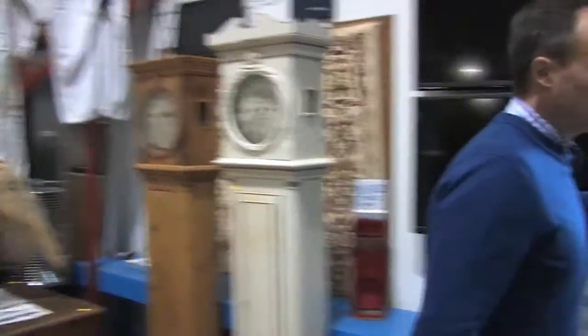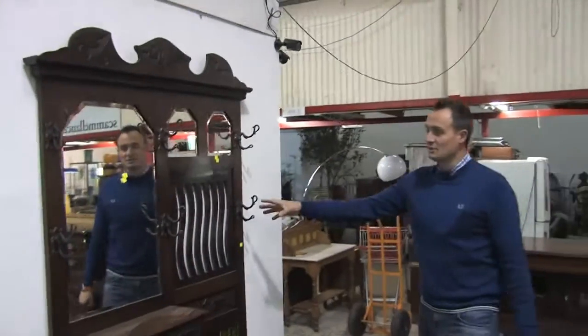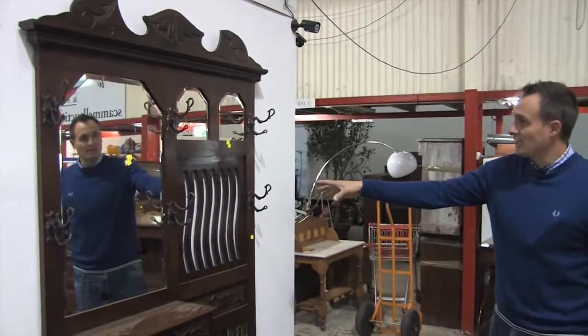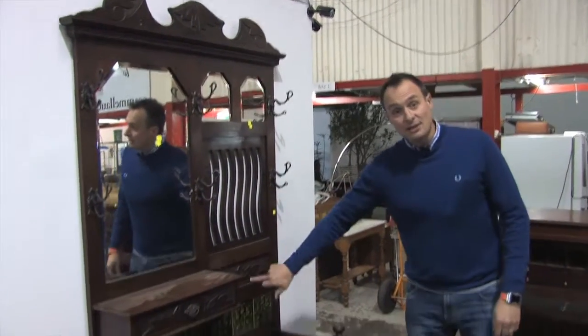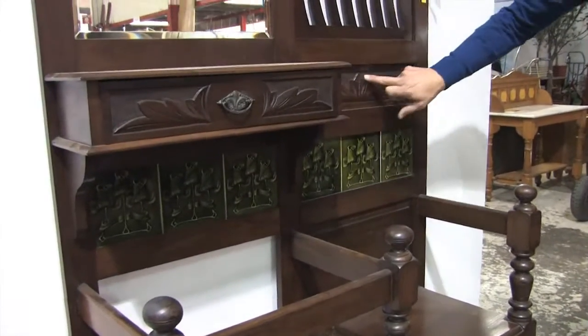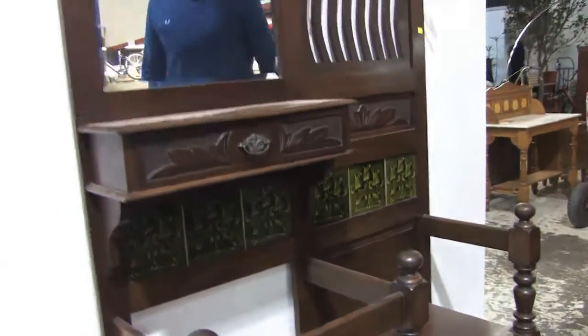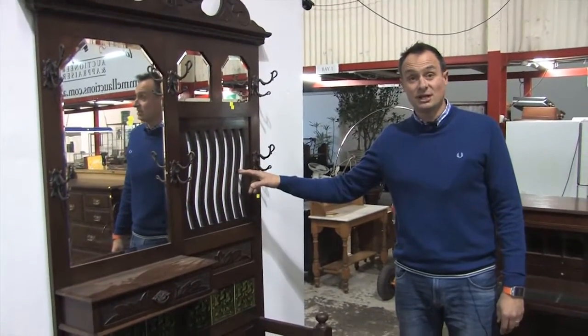Clocks, lots of clocks. Over this way, I've got to show you this fabulous Art Nouveau — this is as Art Nouveau as you get. Lovely hall stand in Blackwood, circa 1910 or thereabouts, with the original tiles on the back. Beautifully carved here. As far as hall stands go, really, really nice piece. This one, around about $500 or $600.